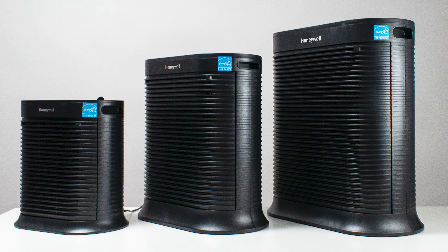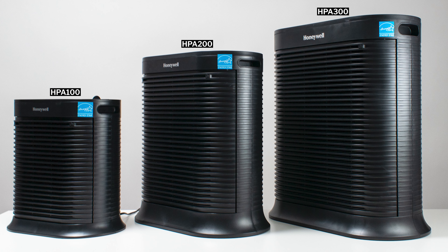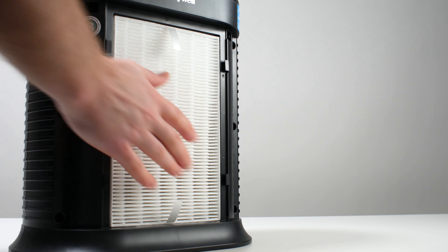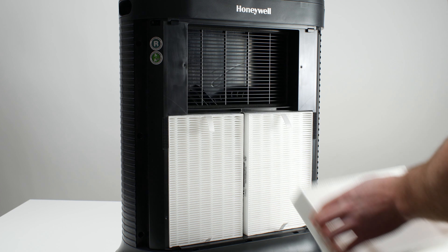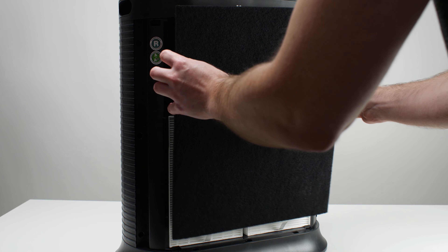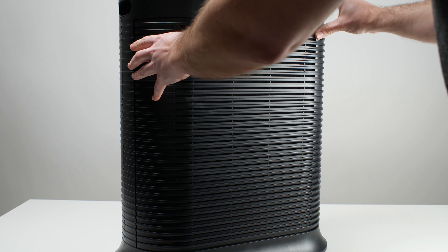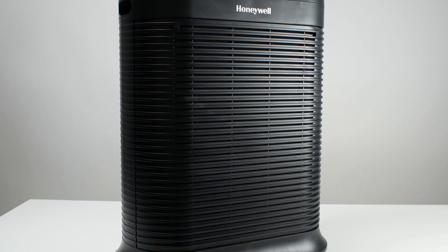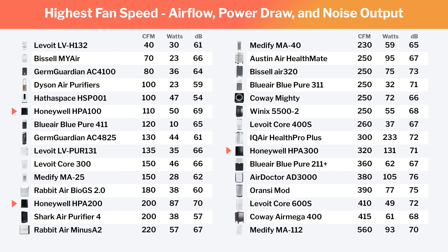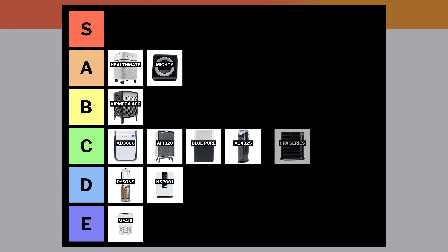The Honeywell HPA series includes the HPA100, HPA200, and HPA300. All of these units use the same HEPA filter — it's just duplicated on larger units. The HPA100 uses one filter, the HPA200 uses two, and the HPA300 uses three. Particle filtration is good because they use HEPA filters, but gas filtration is not very good because they use a fibrous carbon filter. Pre-filtration is also not very good because they don't have a separate dedicated pre-filter — their carbon filters double as pre-filters. These units are also not very energy efficient and quite loud relative to their airflow. They are a decent value though, and especially the HPA200 and HPA300 have good airflow. Overall, we put these units in the C-tier.